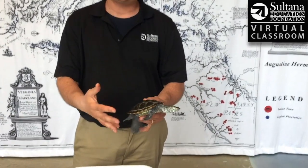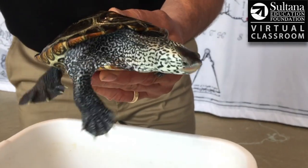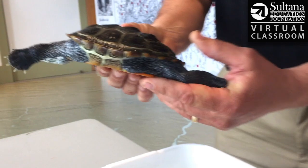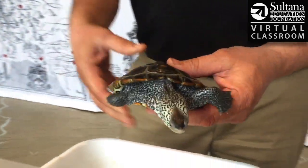A turtle is a reptile, which means they're cold-blooded. So when the weather's warmer, their body temperature goes up and they become more active. During the cold weather months, their body temperature is going to go down and they become almost dormant.